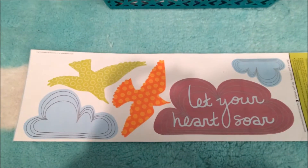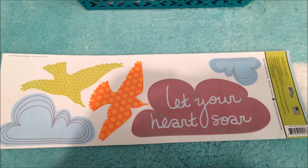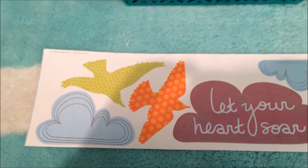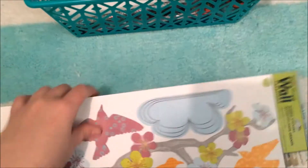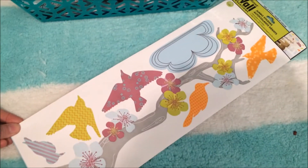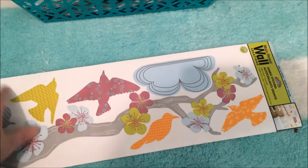The second thing I got — I am so in love with the wall art they have there. I don't actually use them for my wall, but I just think they're adorable. This one has a cloud, these little birds, and a little cloud that says "let your heart soar." And then on the back it has this gorgeous tree and all these birds, and I thought I would use some of the birds in my Wreck This Journal.